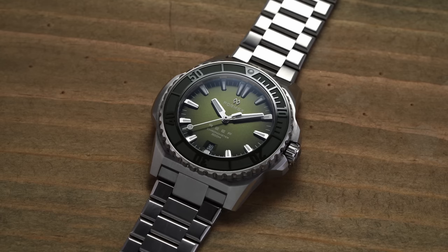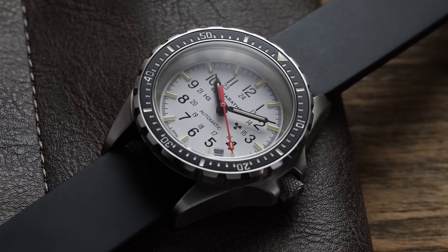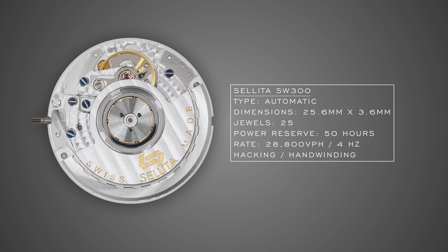The most common Sellita movement you'll see is the SW200 — for all practical purposes the direct equivalent to ETA's 2824-2, with similar specs, capabilities, reliability, and a similar range of grades. Sellita is making use of its vast experience as a third-party assembler for ETA since 1950 and taking advantage of expired patents. Moving up, you have the SW300, which is the equivalent to the ETA 2892-A2 with a near-exact spec level, and similar module variations like the GMT SW330 or the Small Seconds SW360. As a 2892-A2 alternative, the SW300 provides a slimmer, slightly more refined option for watch cases at higher price points.